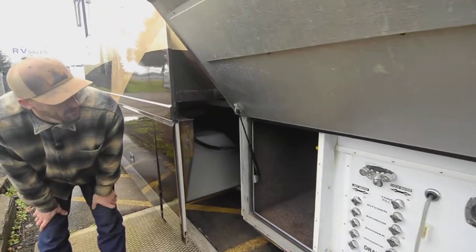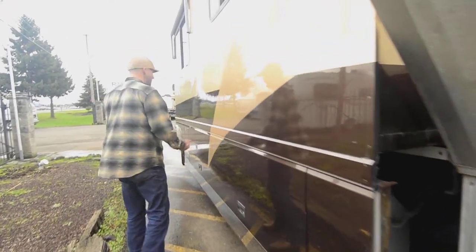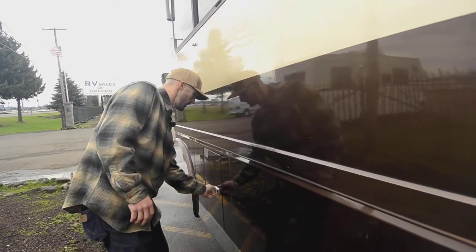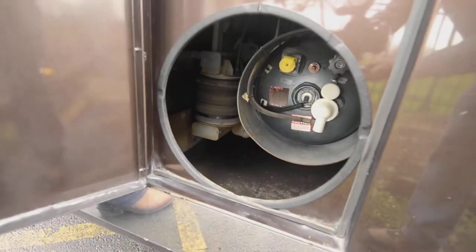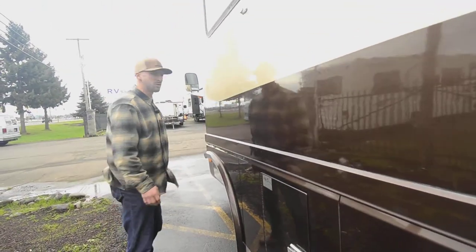This is the other side of our pass-through storage. The basement doors come out with the slide, which makes it nice and easy to get to. This door looks odd with the slide up, but there's a propane tank in there — I believe it's a 37 or 40 gallon tank. Okay, enough of the outside — as beautiful as it is, let's go check out the interior.